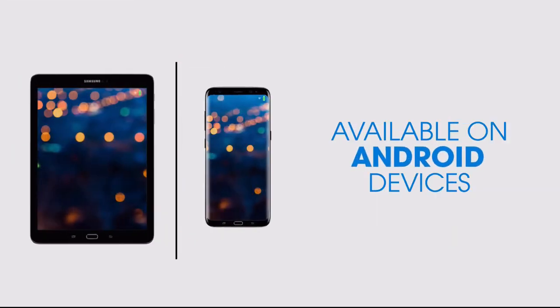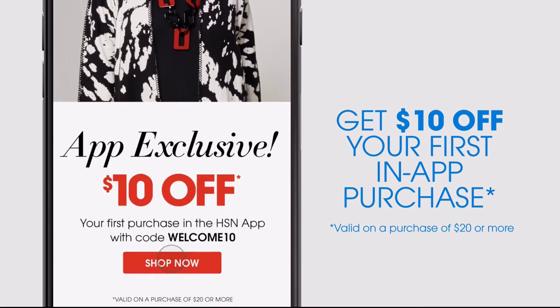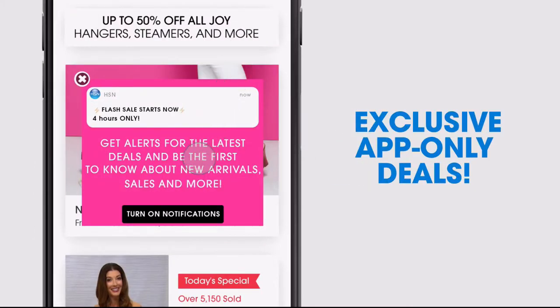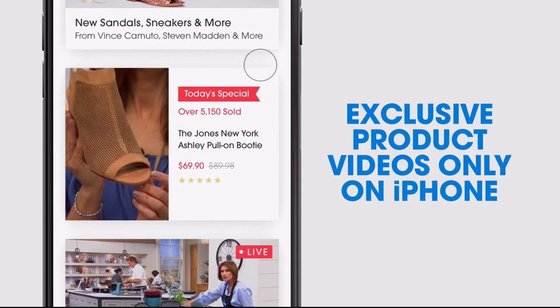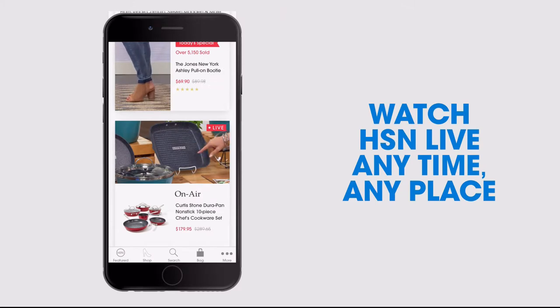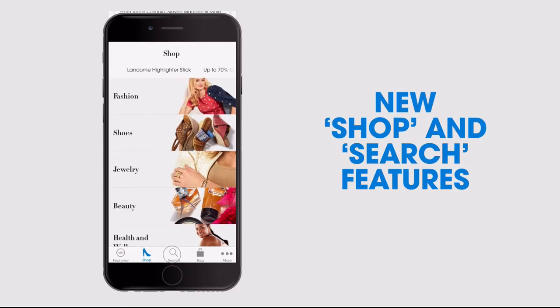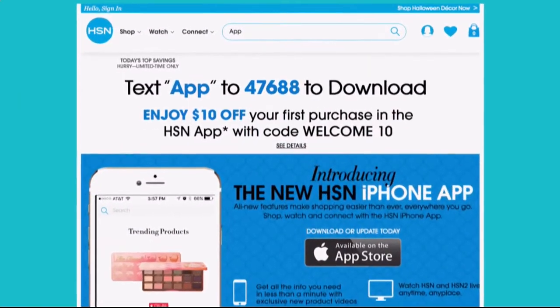Don't miss a thing with our HSN app, available on Apple and Android devices. Get $10 off your first in-app purchase with code WELCOME10. Opt in to push notifications for early access to exclusive app-only deals, shop faster with exclusive new product videos only on the iPhone, watch HSN live anytime anywhere, and the new shop and search features make finding your favorites easier than ever. Search 'app' on hsn.com to download.